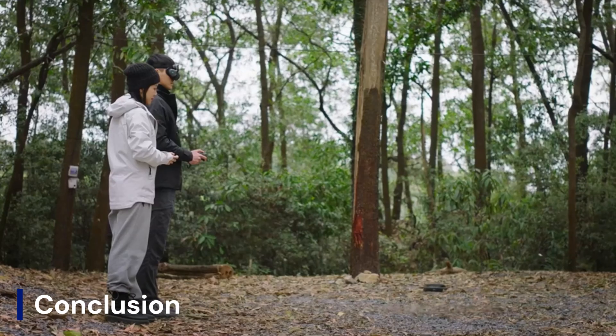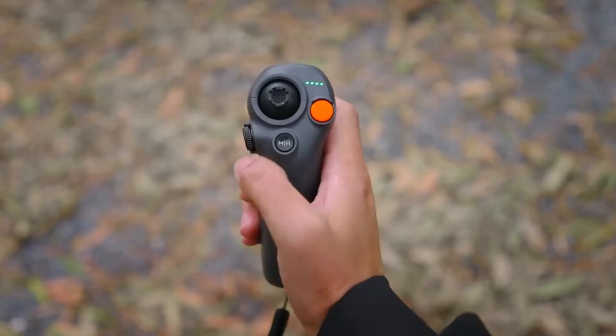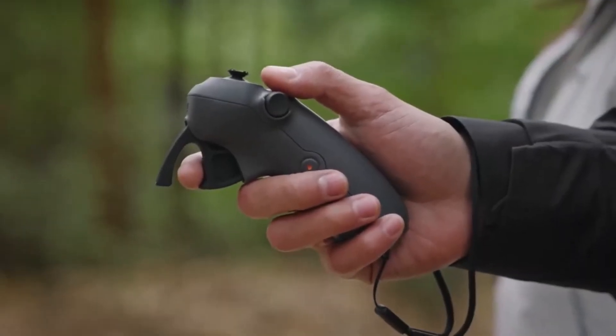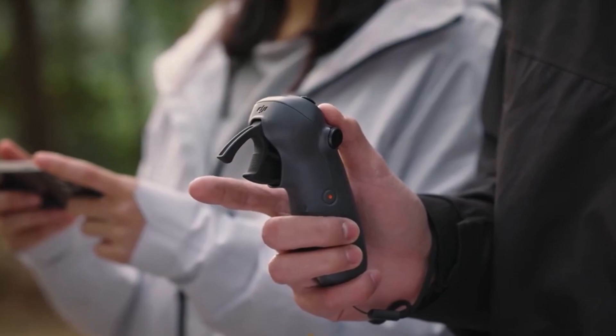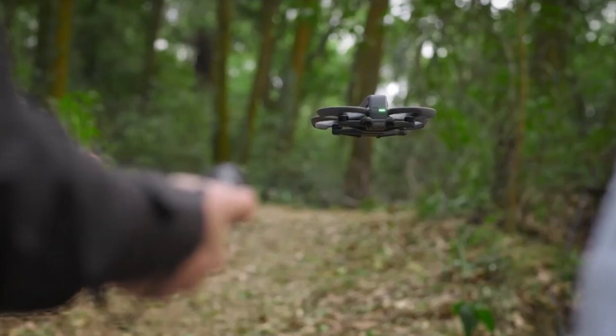The DJI AVIDA 3 has the potential to be one of the most advanced FPV drones ever released, offering improved flight time, better camera quality, AI-powered safety features, and an upgraded transmission system. If the rumors are accurate, it could set a new standard for FPV drones, making them more user-friendly without sacrificing the high-speed immersive experience that pilots love.